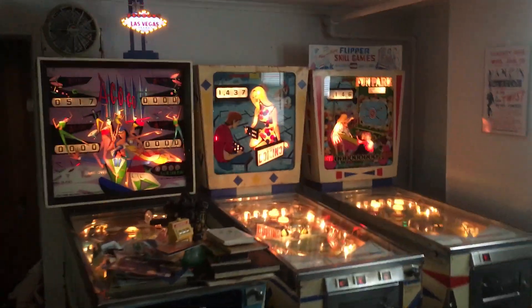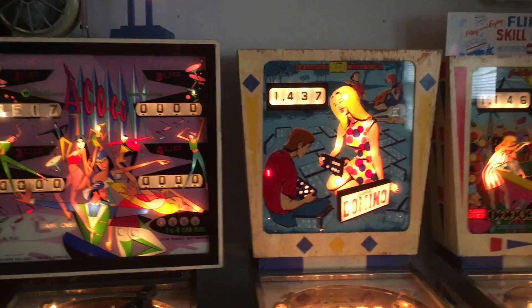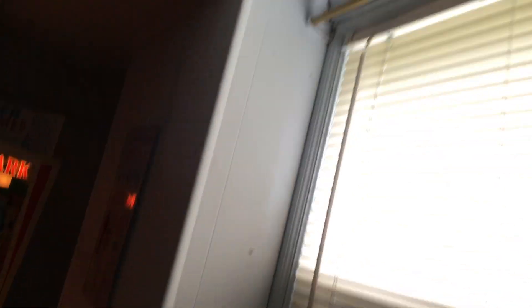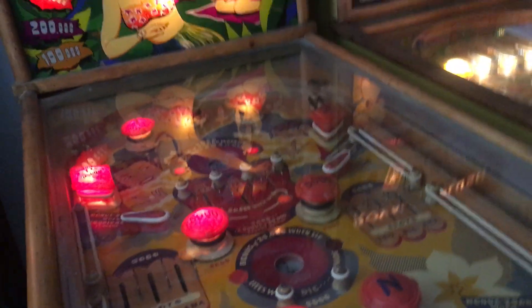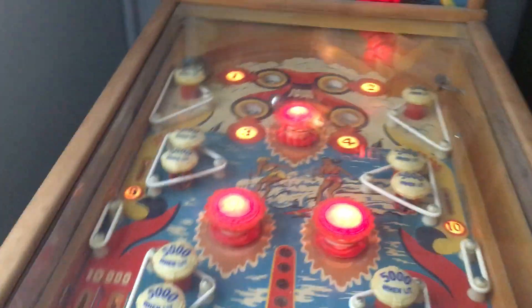Here's the pinball parlor. I've got a Go-Go, a Domino, and a Fun Park — these are all mid-1960s machines. Some of these older machines are having a little bit of a problem from the move. Is that a tilt? What is that? Oh, I see.